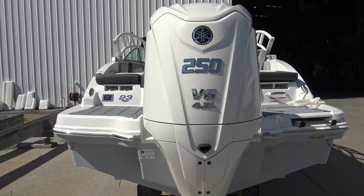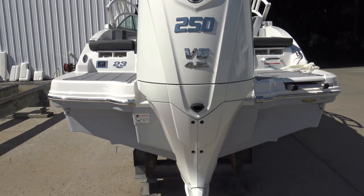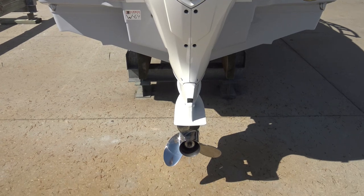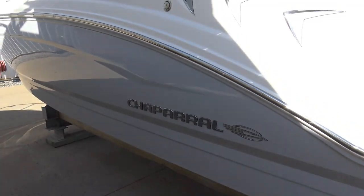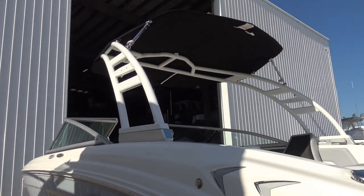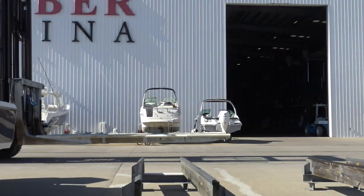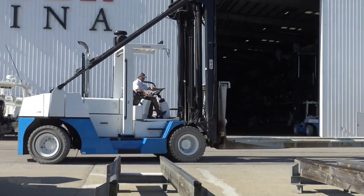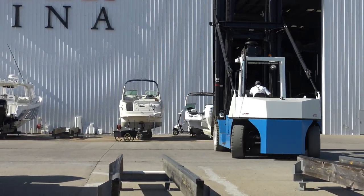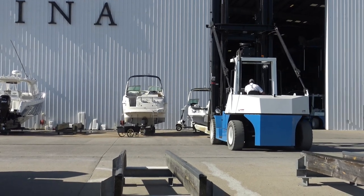This boat is equipped for the largest engine recommended by the manufacturer: the 250 horsepower 4.2 liter Yamaha V6. This Chaparral is also equipped with the optional arch tower for shade and skiing. It's time to get this thing in the water in style.